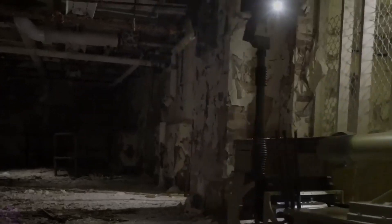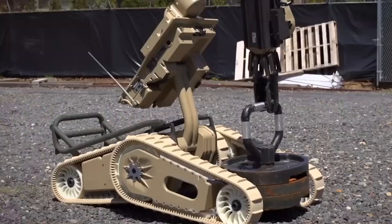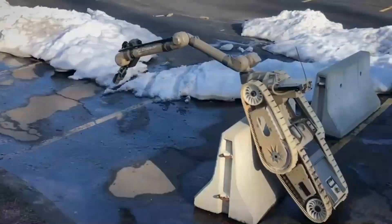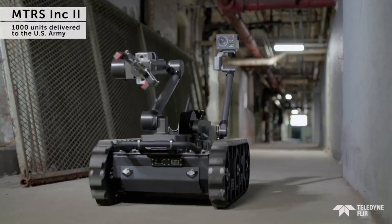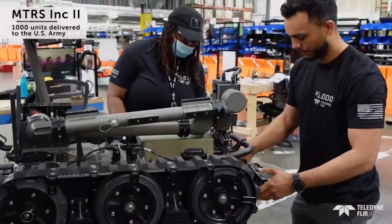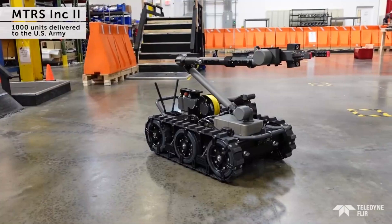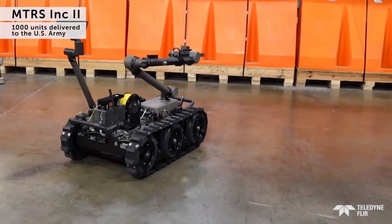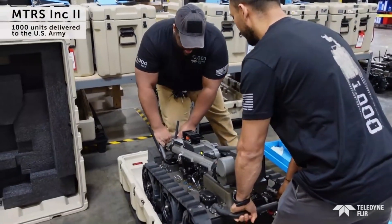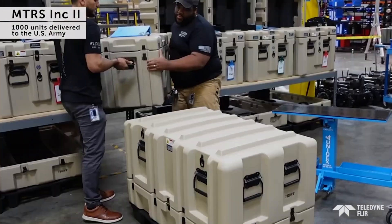Equipped with high-definition cameras, a manipulator weighing 60 kilograms, and a remote control system with enhanced cybersecurity, the FLIR COBRA serves missions ranging from explosive detection to persistent observation, and its capacity for diverse missions makes it a cornerstone in the military's pursuit of cutting-edge robotics.